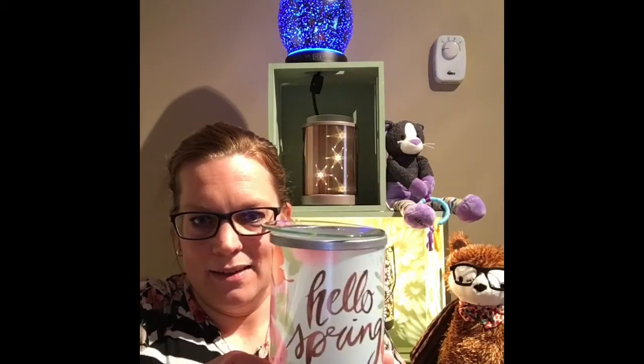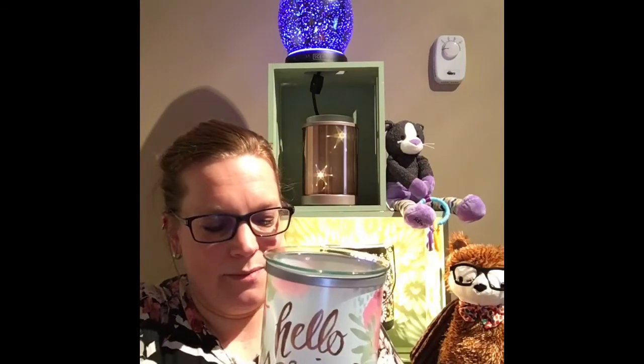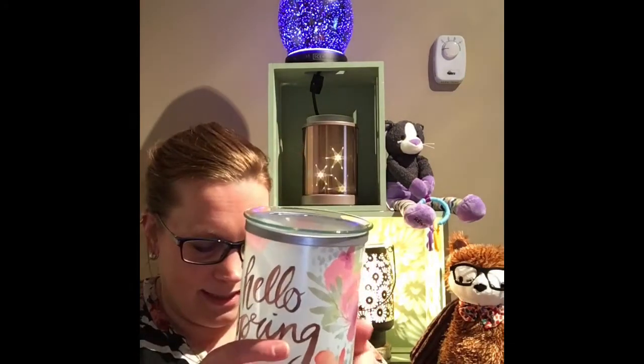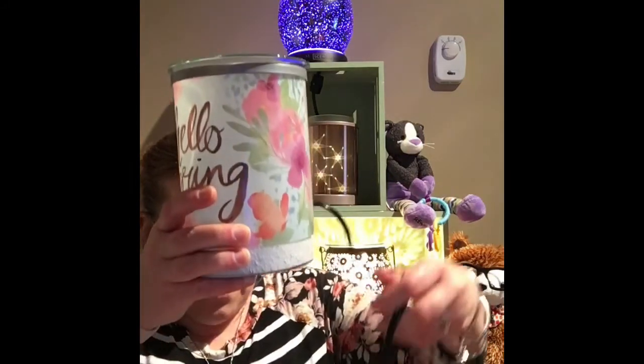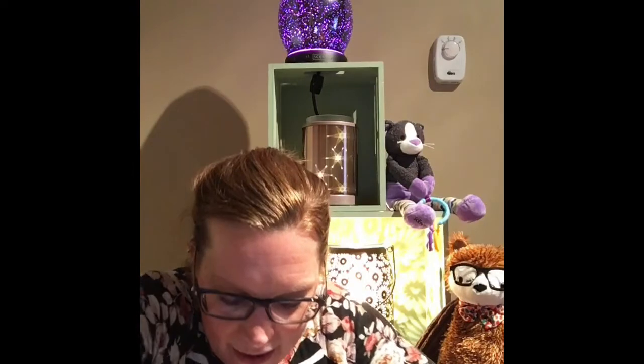There we go — Hello Spring! I'm looking forward to spring, I don't know how much more winter I can take. Now we're going to put the ring on, and then this little dish where you put your wax. So this is Hello Spring — pretty nice! Who wants to see what it looks like lit up? Let's light this up. I love the pattern on it — the floral, the butterflies. It's just hopeful that spring is on its way.